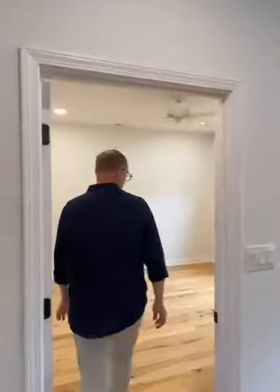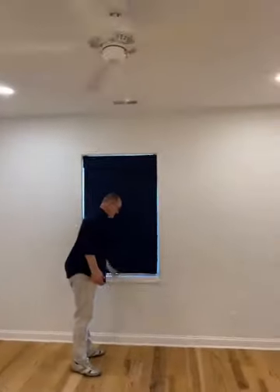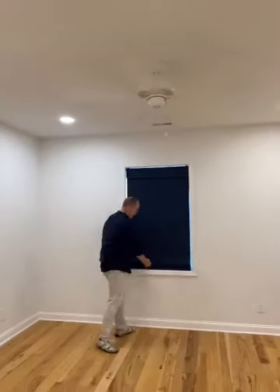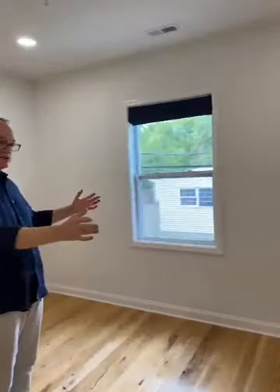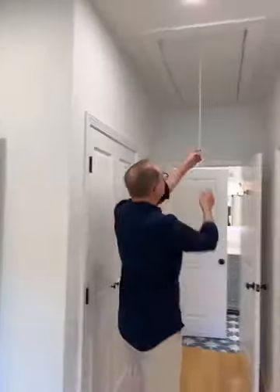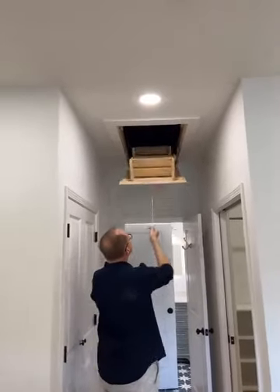Now moving into the large bedroom, also with a ceiling fan. The same Roman shades are here — this one is a dark shade with a bit more light-blocking. This bedroom is large enough for a king-size bed with nightstands on either side. You can put a seating area in the corner, a dresser, or a desk for a work-from-home office. There's also storage in the attic — there's a light up there so you can see what's stored.